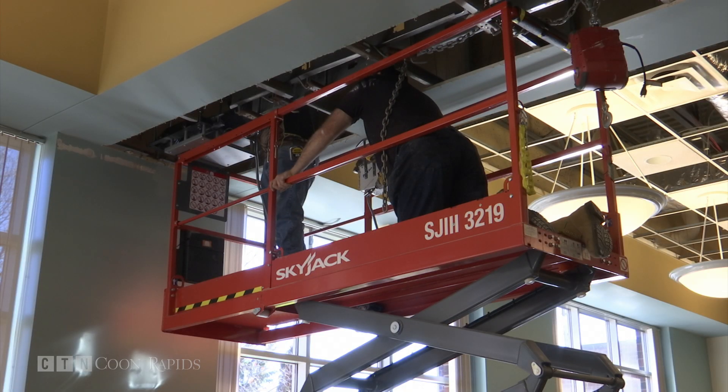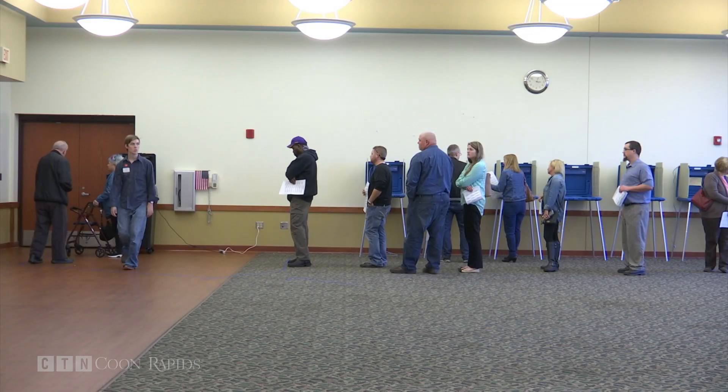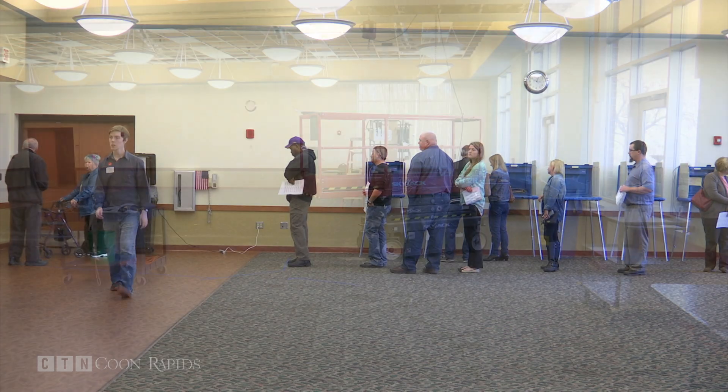I've been waiting for this day. I'm really excited and I can't wait to see the final product. Less than 12 hours after the polls closed at the Coon Rapids Civic Center, demolition began.